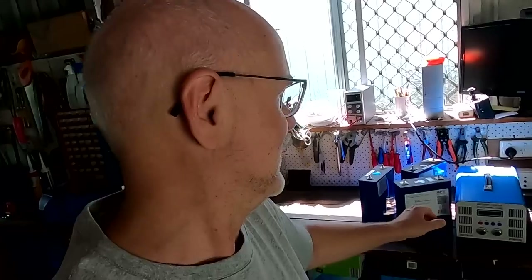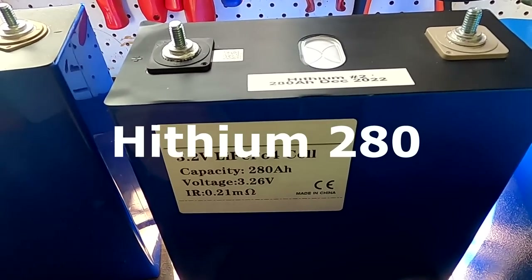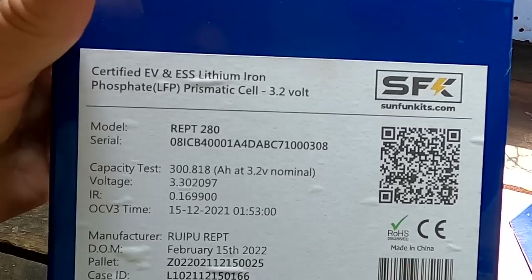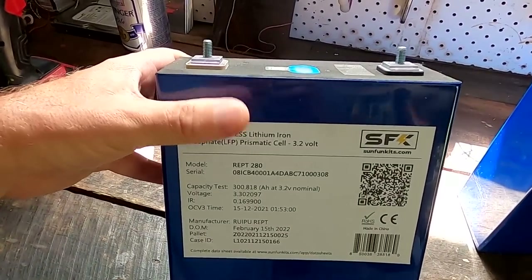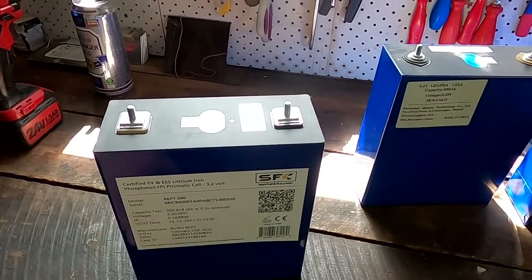In today's video we want to answer the question: which battery should you buy? Should you go with one of the cheap so-called A-grade batteries like the well-known EVE LF280K or even the 10,000-cycle Hithium battery cell, or should you spend a bit more money and go with certified A-grade battery cells from EVE, for example sold by SFK in the US? People ask me all the time — should I buy fake A-grade, B-grade, storage-crate cells, or certified cells? SFK claims their batteries have a higher energy output, and I want to test this today.